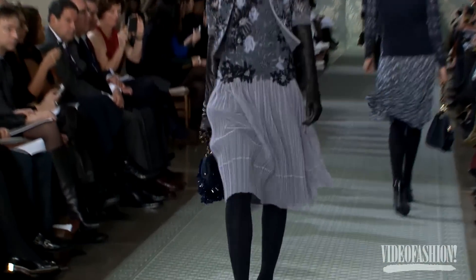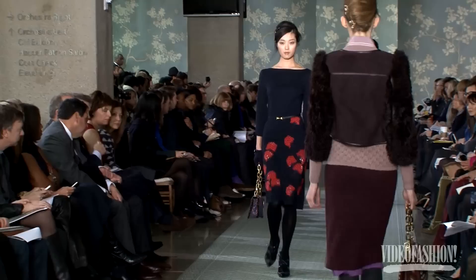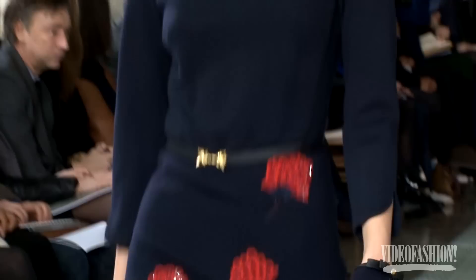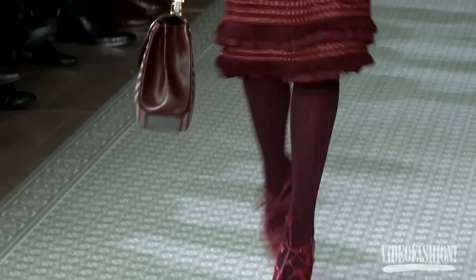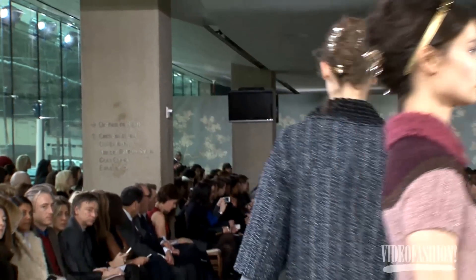The most exciting show I saw today, without a doubt, was Tory Burch. Tory Burch has raised the bar in fashion. She is unexpected, so elegant, so perfect, so ladylike. Every woman is going to want a pair of spectator shoes — beautiful colors, great styling, like nothing she's ever done before. She's on a whole other wavelength. She is my new hero.